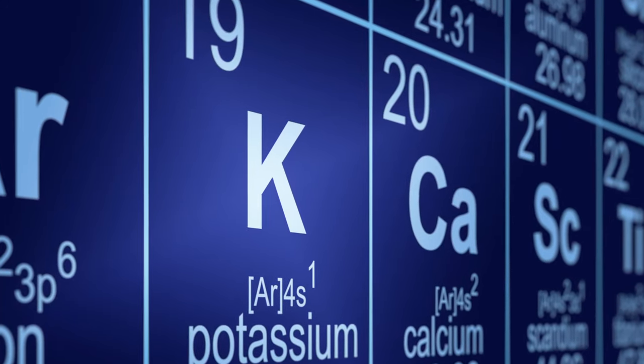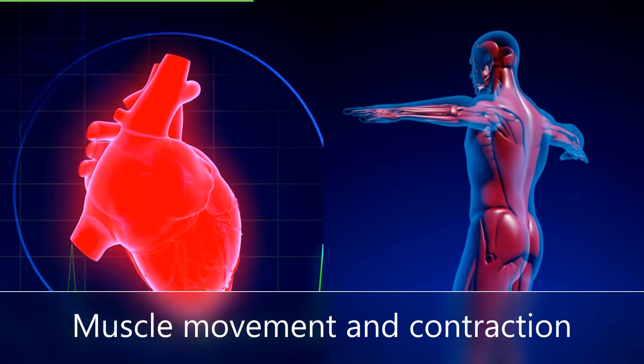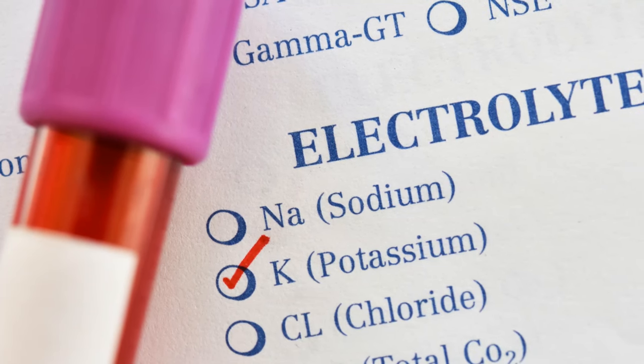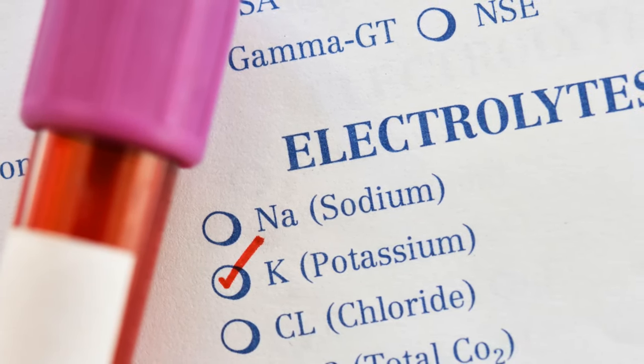Potassium is a mineral involved in muscle movement and contraction. When kidney function is reduced, it will lose the ability to filter off the extra potassium in your blood. Consequently, the blood potassium level will go above normal. Not everyone with reduced kidney function has issues with potassium and it will depend on your blood results.